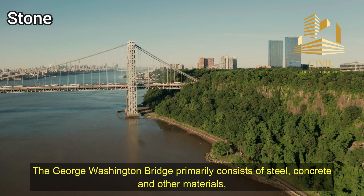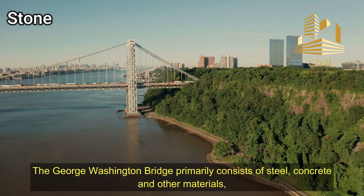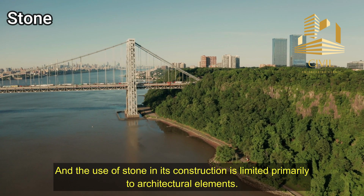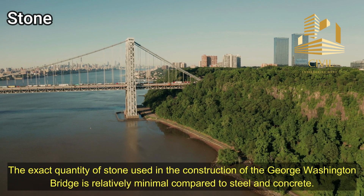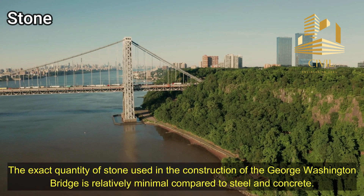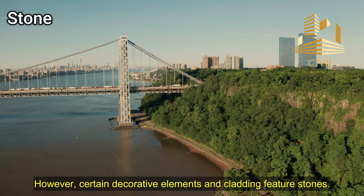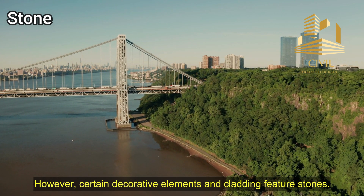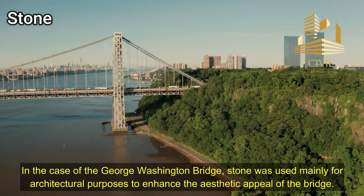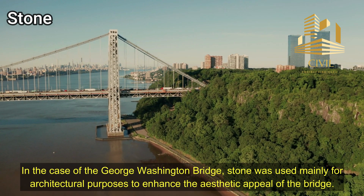Stone: The George Washington Bridge primarily consists of steel, concrete, and other materials, and the use of stone is limited primarily to architectural elements. The exact quantity of stone used in the construction of the George Washington Bridge is relatively minimal compared to steel and concrete. However, certain decorative elements and cladding feature stone. In the case of the George Washington Bridge, stone was used mainly for architectural purposes to enhance the aesthetic appeal of the bridge.